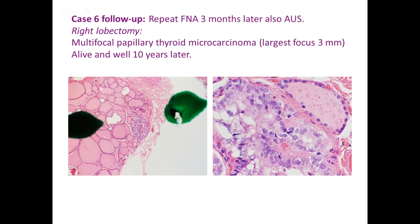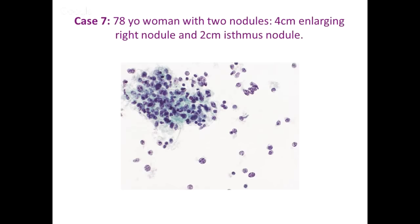With NIFTP, we may be seeing surgeons be a little bit more conservative with suspicious diagnoses — doing lobectomies rather than immediately doing total thyroidectomies.